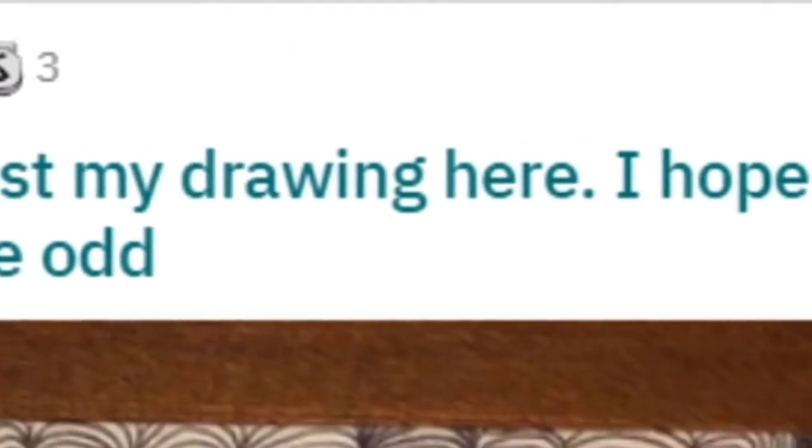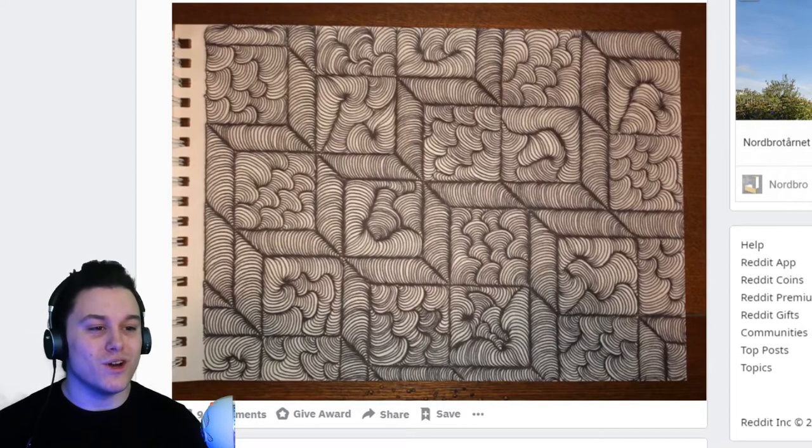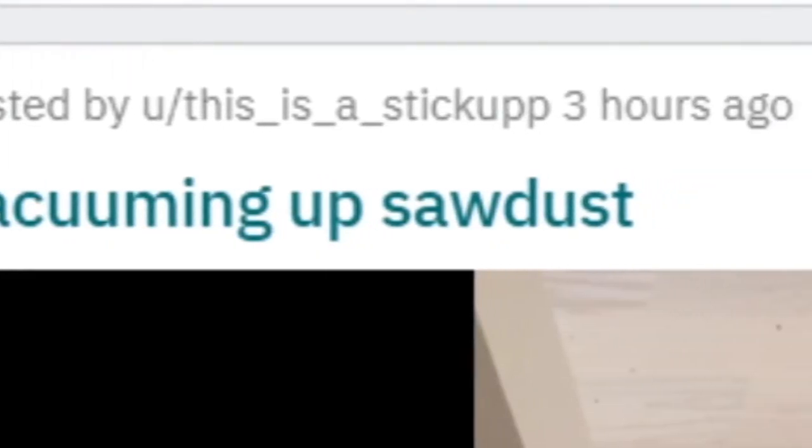Someone recommended posting their drawing here, hoping your eyeballs find it satisfying enough to be odd. I don't know if it's oddly satisfying, but it's nice to look at. I guess that's all satisfying, isn't it? Vacuuming up sawdust.